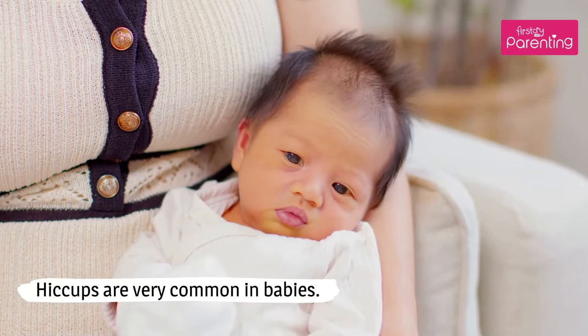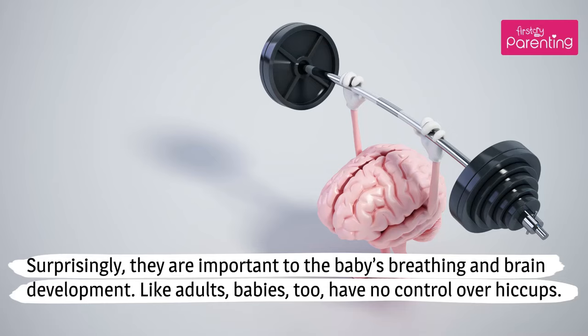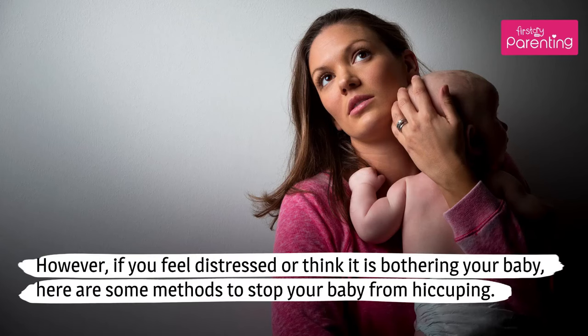Hiccups are very common in babies. Surprisingly, they are important to the baby's breathing and brain development. Like adults, babies too have no control over hiccups. Baby hiccups can happen often and last for over 10 minutes at a time. However, if you feel distressed or think it is bothering your baby, here are some methods to stop your baby from hiccuping.